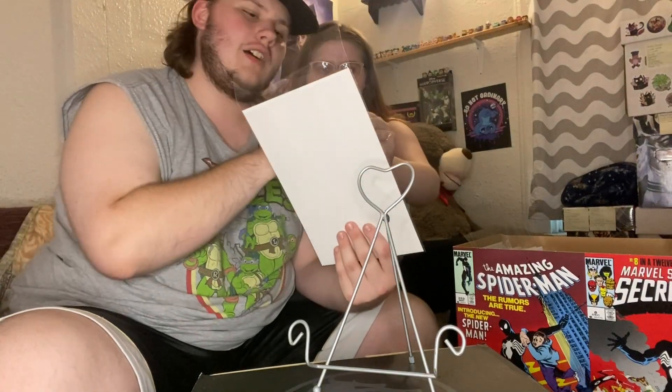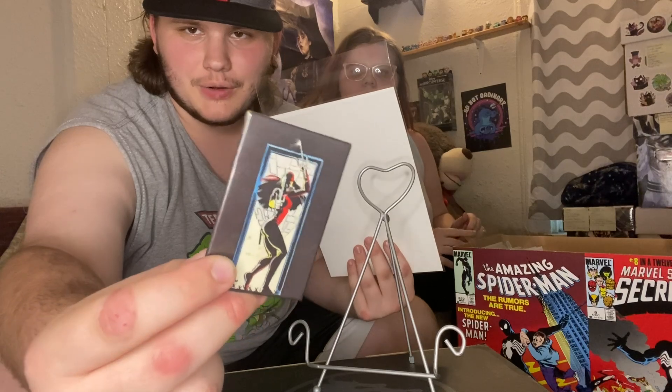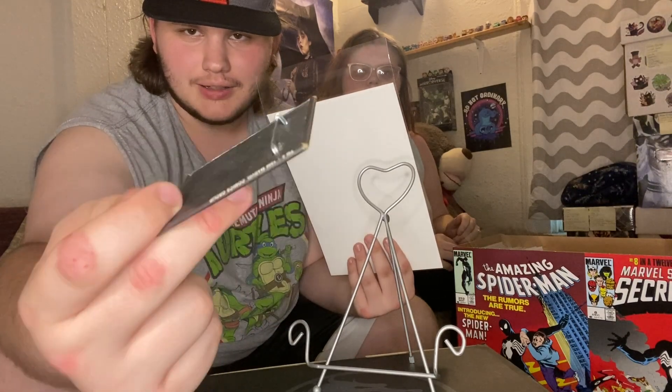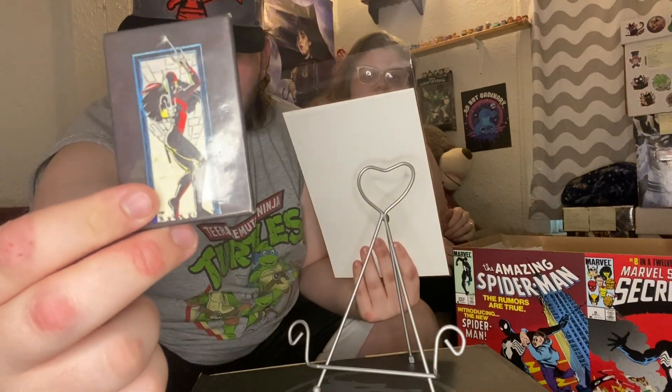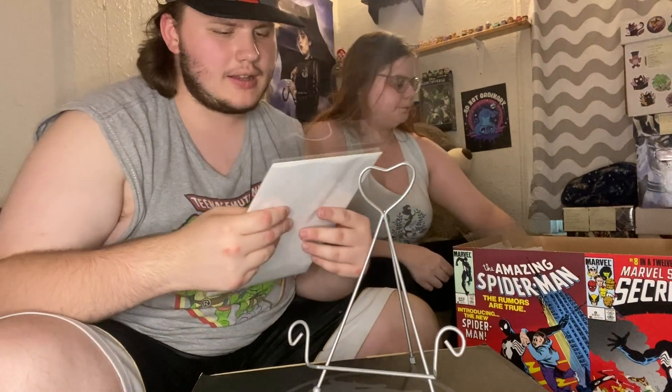Roger and Crystal, the owners of the shop, their son made a bunch of buttons — the buttons were a dollar a piece, so I found an Electra one and gave it to Tessa.